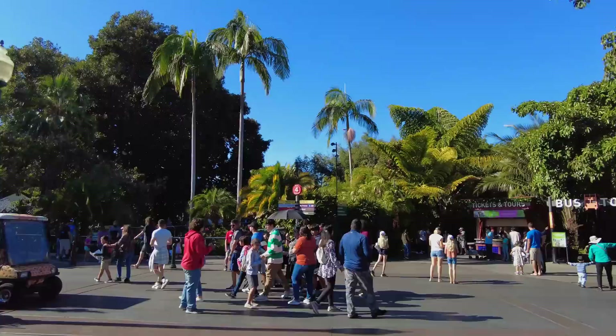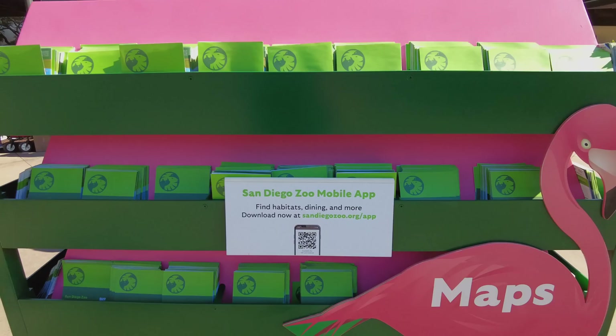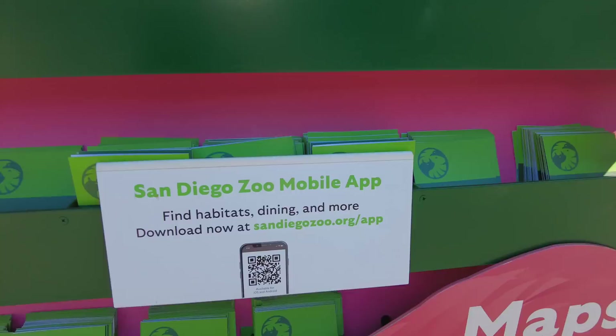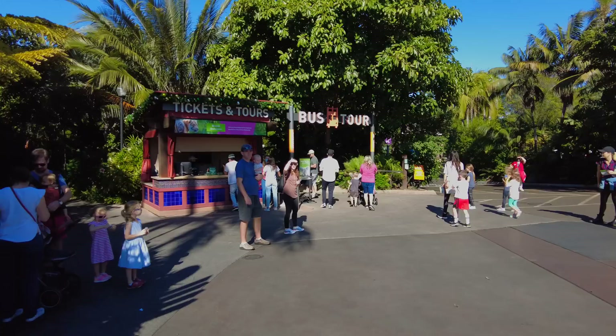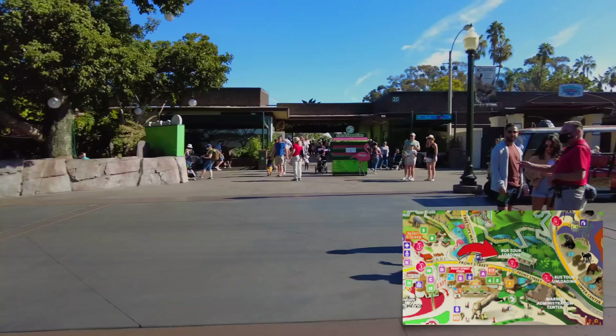The weather is looking pretty nice today. It's going to be a Santa Ana here in San Diego so we should have some clear skies — it should be around 80 degrees. At the front of the park you can pick up a copy of the map or you can scan the QR code. Right in front of the park is the bus tour, and again I'd recommend that if this is your first time you check out the bus tour as it travels around the park.